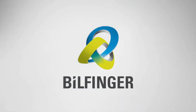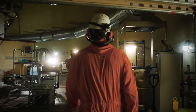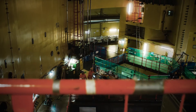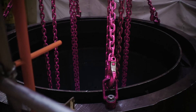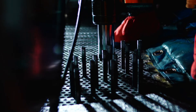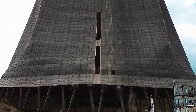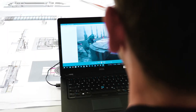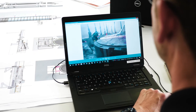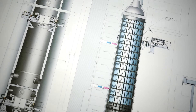Bilfinger. Nuclear power plants were built to last. But in today's energy revolution, their decommissioning and dismantling presents great challenges. As a leading international service provider in the industry, Bilfinger offers innovative, unique dismantling and waste treatment solutions.